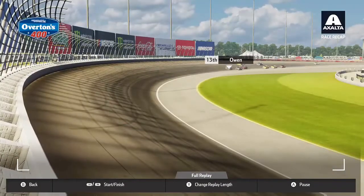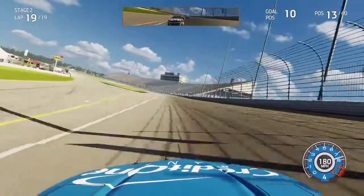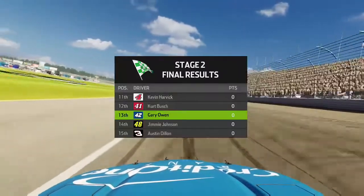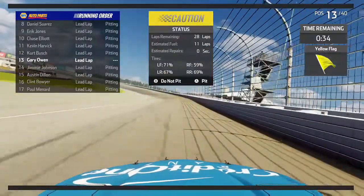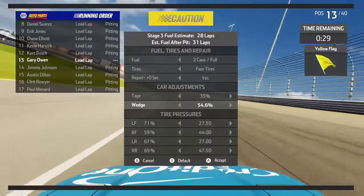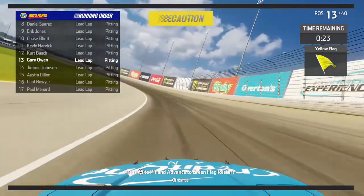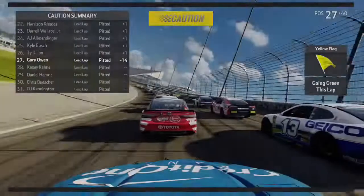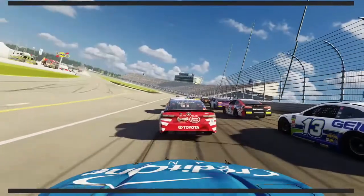A whole bunch of cars right behind me - the 48, the 3, the 14, the 21, and several others. Coming through the center of the corner on the exit of turn four, we get P13 in stage two. Kevin Harvick fell all the way back to P11 before the stage ended - certainly wouldn't expect to see him that far back. We're definitely going to put the wedge up to 54.6 again to fix the problems we were having in this stage. We lost 14 positions because we had to take four tires and the AI don't have tire wear in this game.